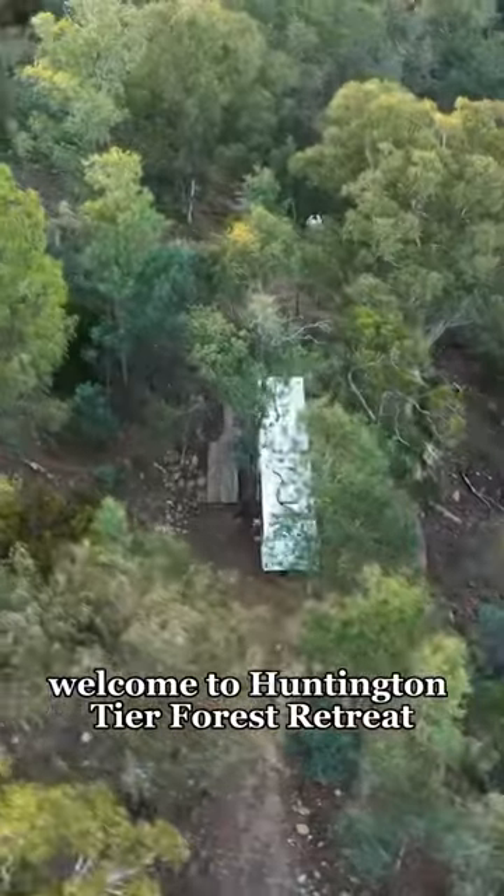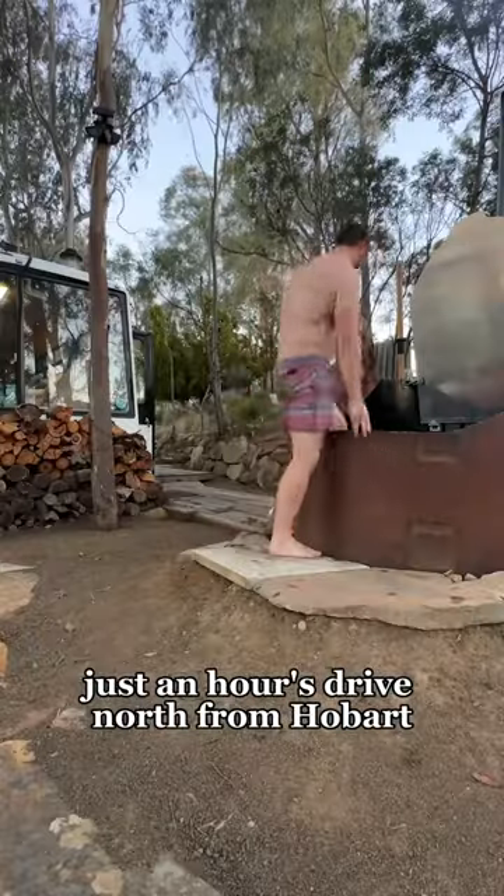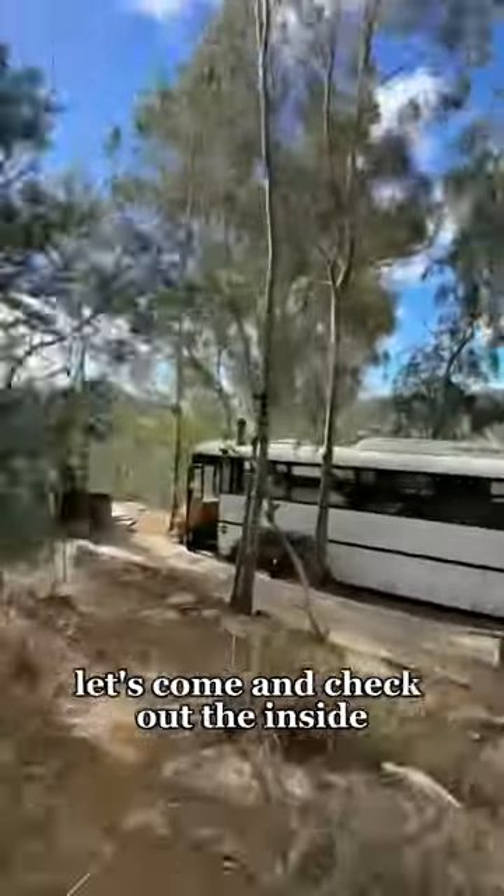Welcome to Huntington Tier Forest Retreat, a converted bus sitting on the edge of a cliff just an hour's drive north from Hobart. Let's come and check out the inside.